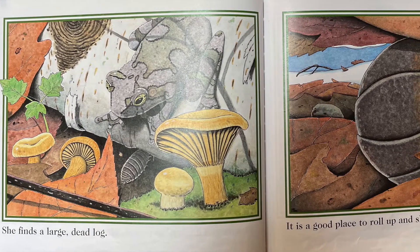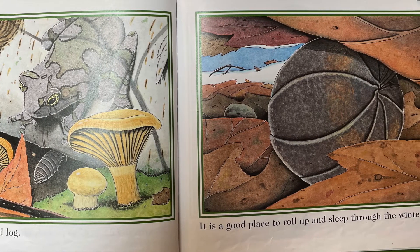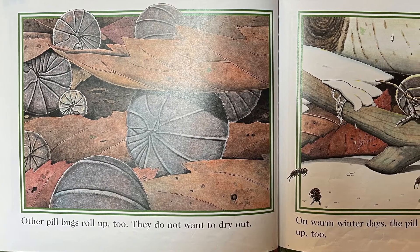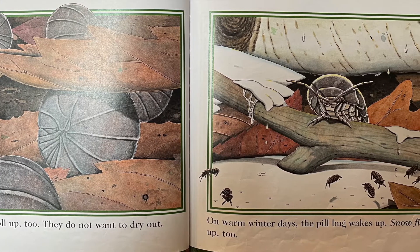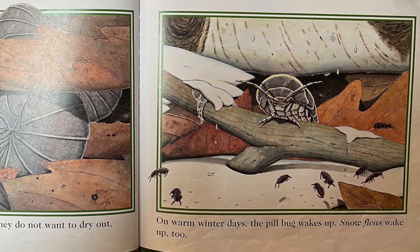She finds a large dead log. It is a good place to roll up and sleep through the winter. Other pillbugs roll up, too. They do not want to dry out. On warm winter days, the pillbug wakes up. Snow fleas wake up, too.